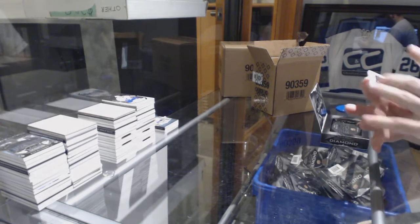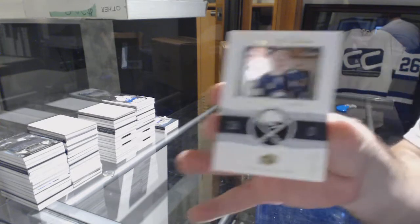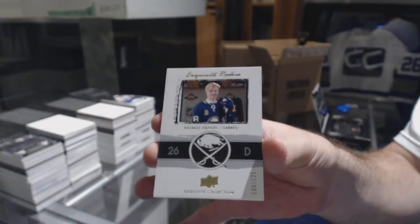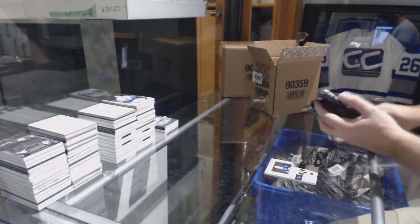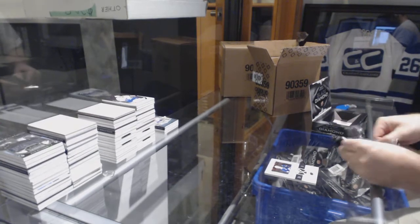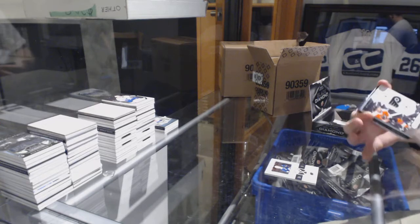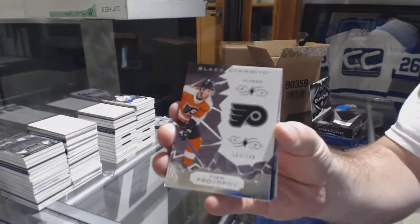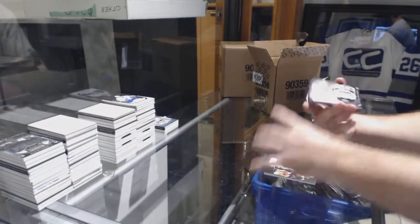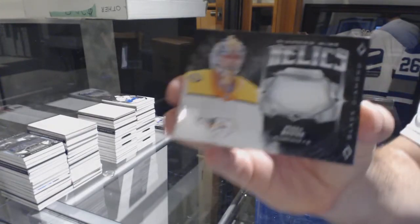We've got for the Buffalo Sabres, Exquisite Rookie, Rasmus Dahlin, number 2 of 225. For the Flyers, 249, Ivan Provorov. For the Nashville Predators, Diamond Mine Relics, Pekka Rinne.